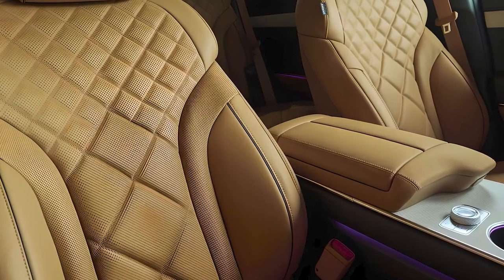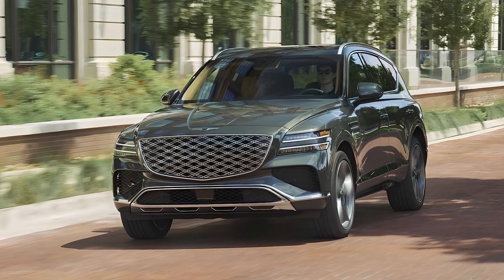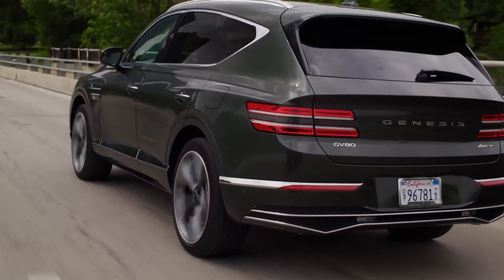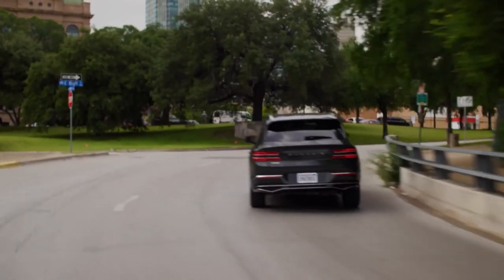A full suite of driver assistance features is standard. The Genesis GV80 can be customized with three different driver profiles, including a semi-autonomous driving mode which learns how the owner drives and mimics that person's driving style while in use, and much more.